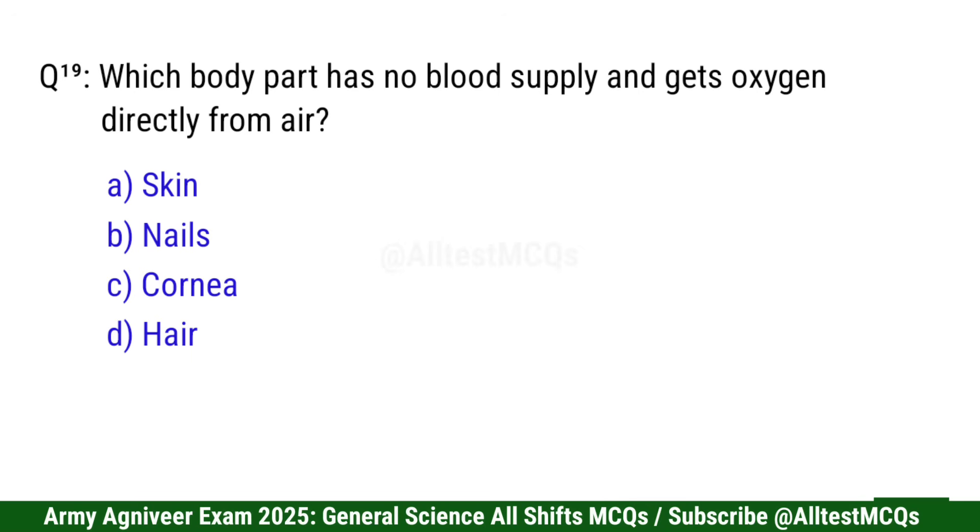Question 19: Which body part has no blood supply and gets oxygen directly from air? Right option is C: Cornea.